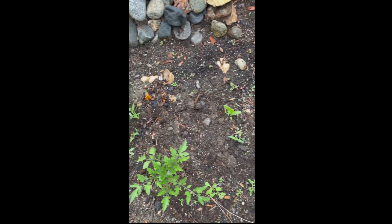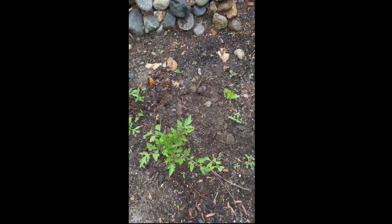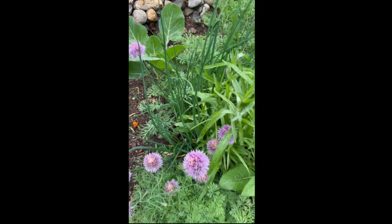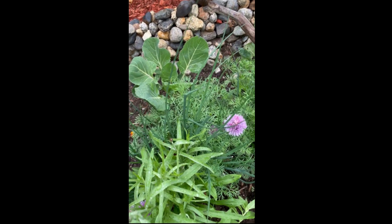I have ginger back there, but they said it takes a long time for it to sprout. And chives. Back there we have brussels sprouts.